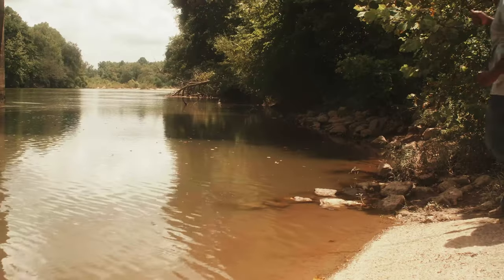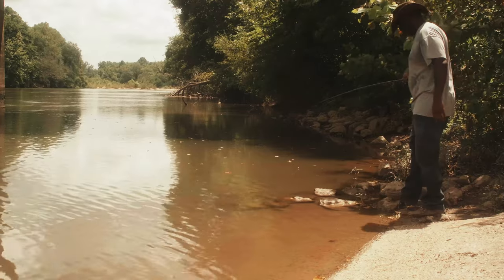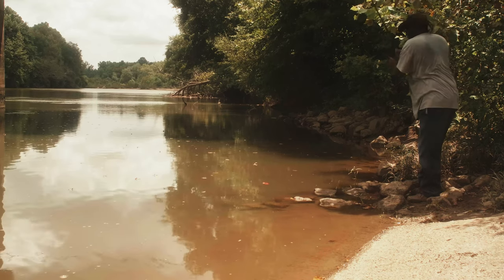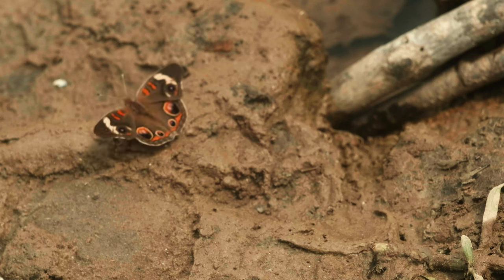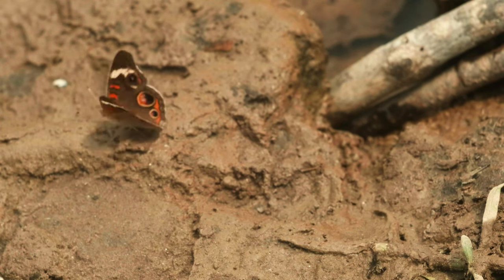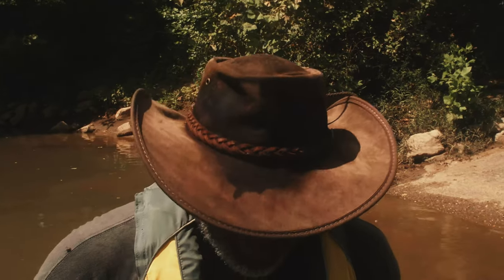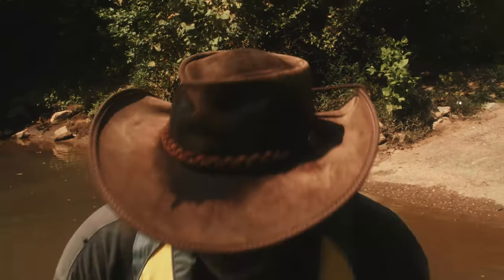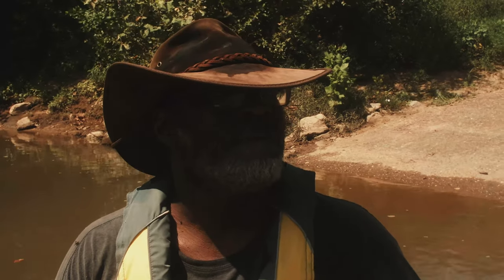Right leg's still a touch weak, but a lot better than a month ago.